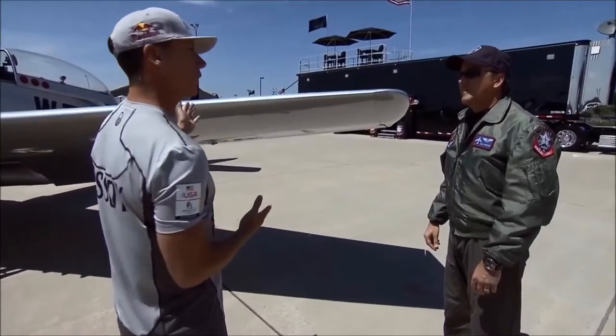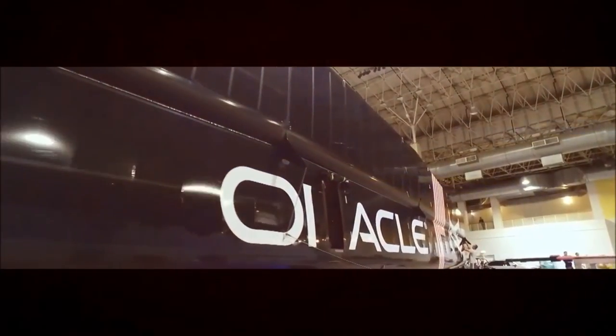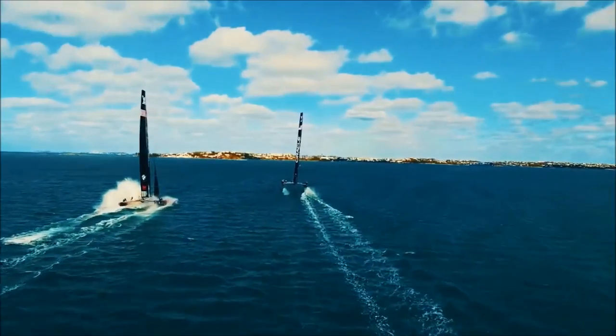Our wings are just like this, only obviously much bigger for the boat. Carbon fiber with a plastic coating on it, so it's a carbon fiber skeleton covered by like a heat shrink plastic, and so it gives us a lot of power and very, very lightweight.